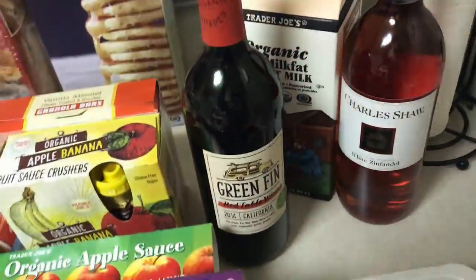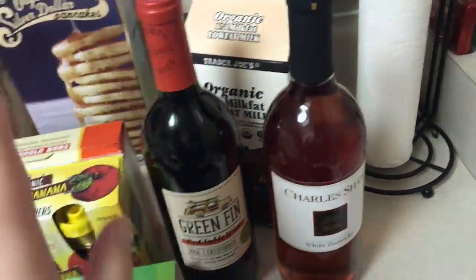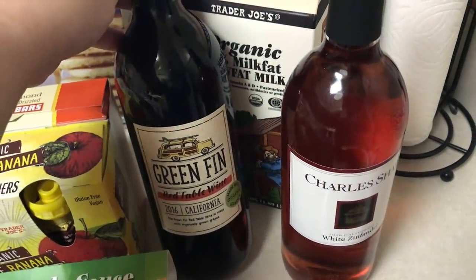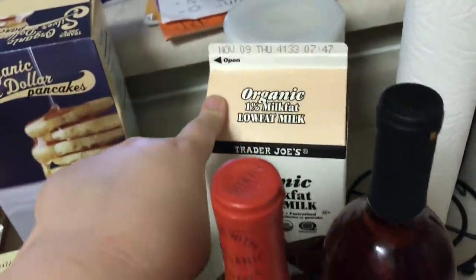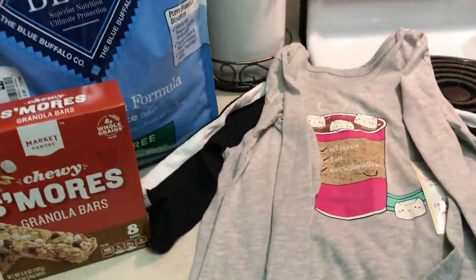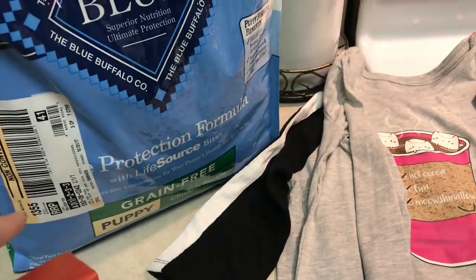I got two things of wine. Wine is really inexpensive there, and I have a wine rack that I never use, so I got two bottles to put up there — but let's be real, I'll probably have one this weekend. I got the Green Fin red table wine and the Charles Shaw white Zinfandel. Then I got Emma some organic 1% milk. And then from Target, we also got chapstick and Tylenol, but that's already in my purse. We went there mostly for Elsa's dog food — this is the Blue Buffalo grain-free puppy.